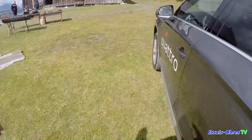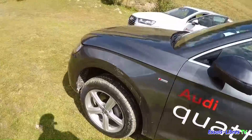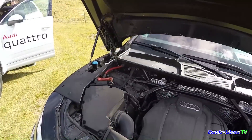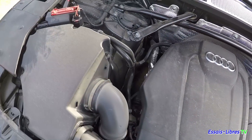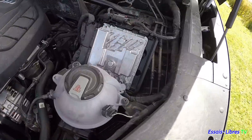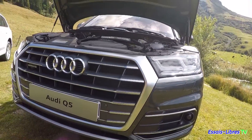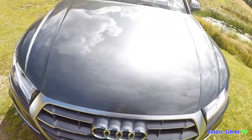On va regarder le compartiment moteur de ce Q5 TFSI 252 chevaux. Avec du bon vérin, un double vérin, comme on les aime. Voilà le moteur essence TFSI 252 qui remplit bien le compartiment. Avec un cache plastique, on ne voit plus grand-chose. La face avant est quand même sympa avec cette single frame. Allez, on referme.